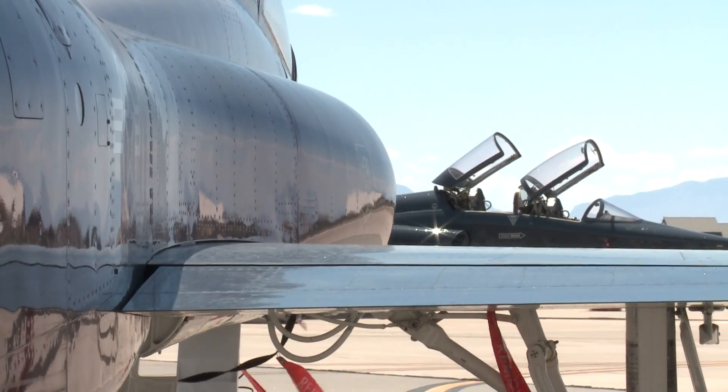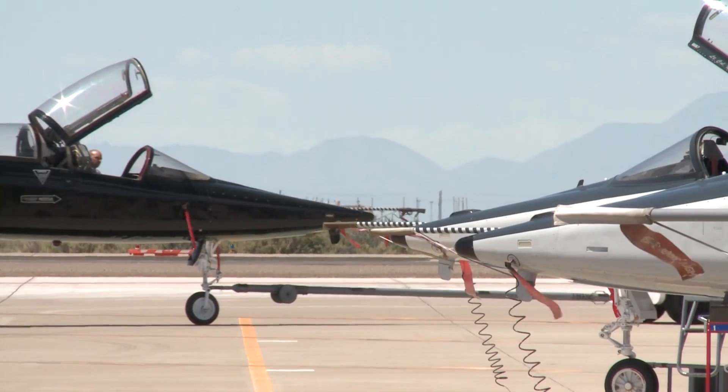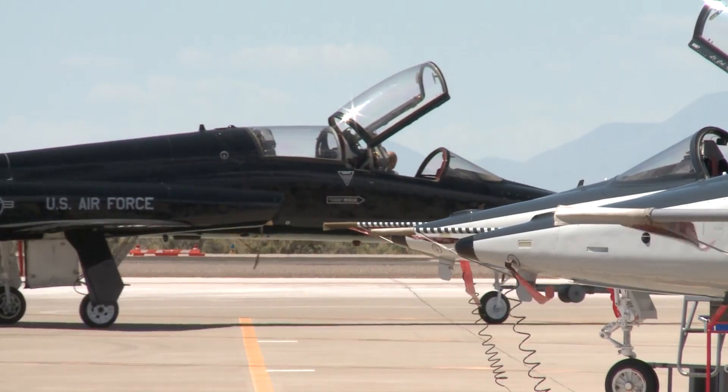Since the Talon's first flight in 1959, it's filled a wide variety of roles and enabled thousands of training flights for student pilots.